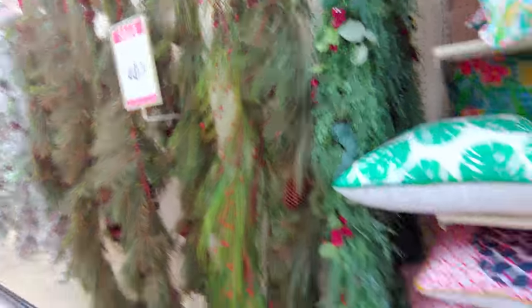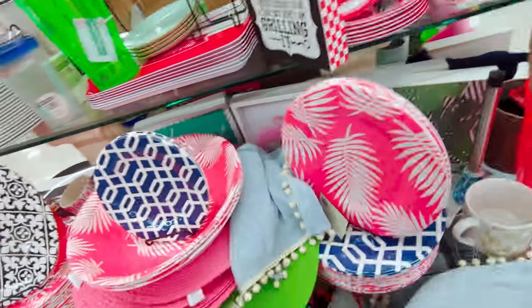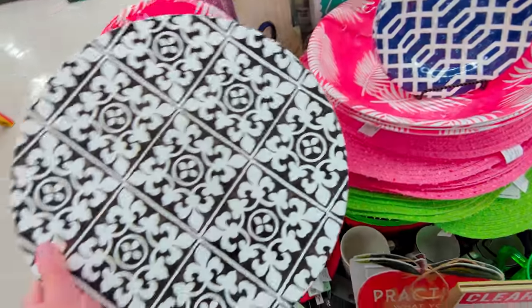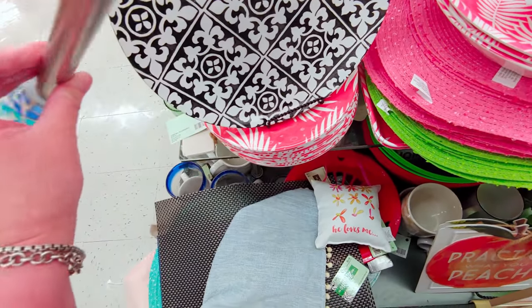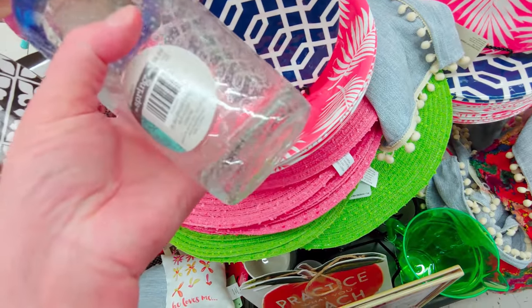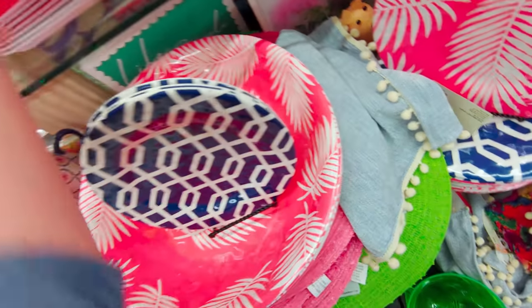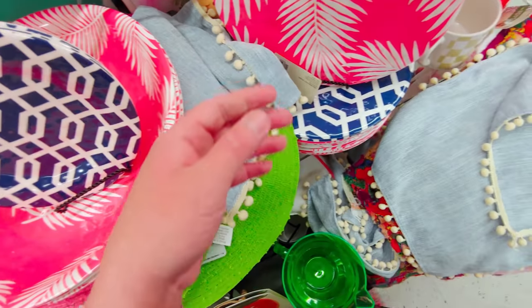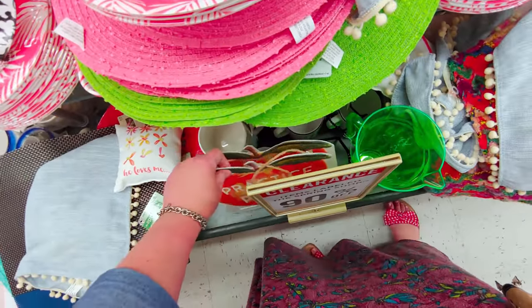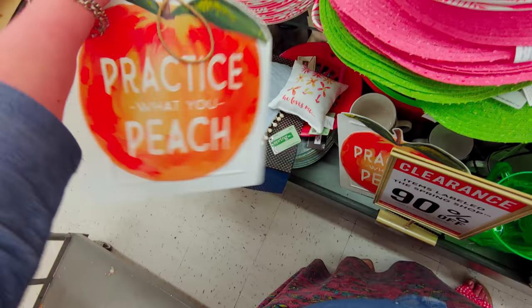I think this probably wraps up this Hobby Lobby store. This item would be 39 cents — really good deals. This glass would be 99 cents. I spotted some LED flower lights but they're broken, so that's a no-go. These plates would also be 39 cents. This little sign says 'practice what you peach' — isn't that darling? It would be $1.39.